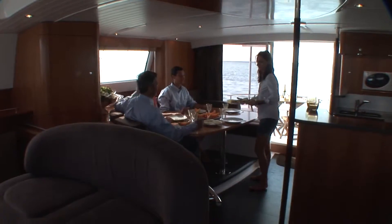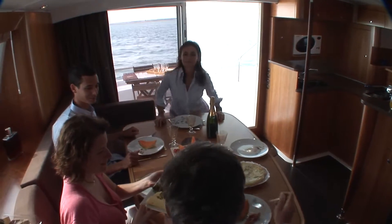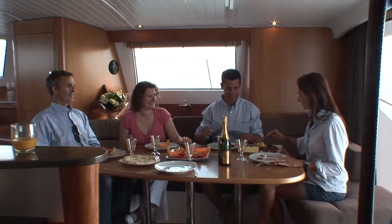Arriving from the upstairs flybridge, you'll reach the cockpit and then the salon. These are both on the same level, making for a beautiful panoramic view and easy circulation.